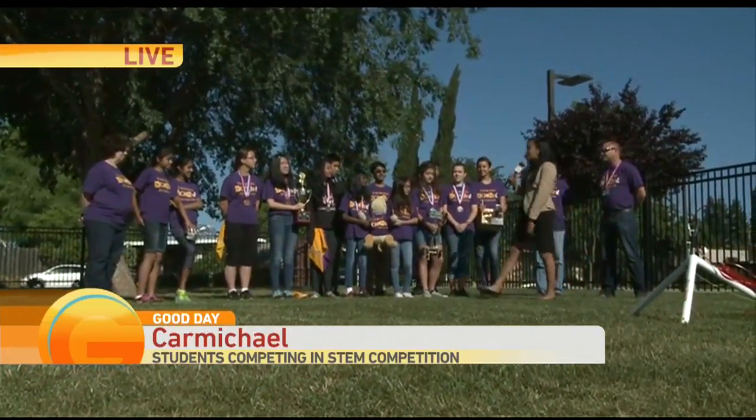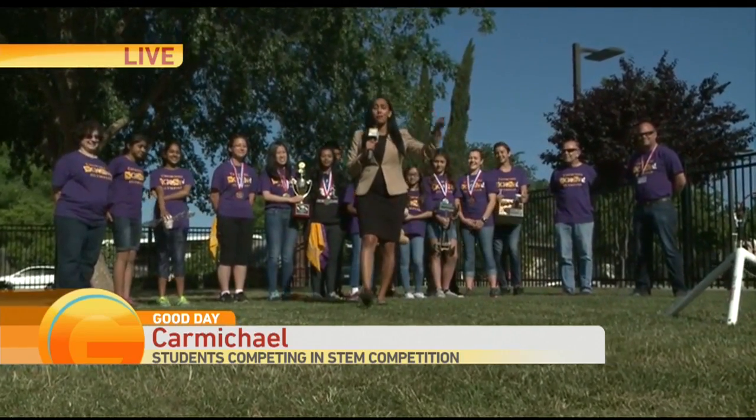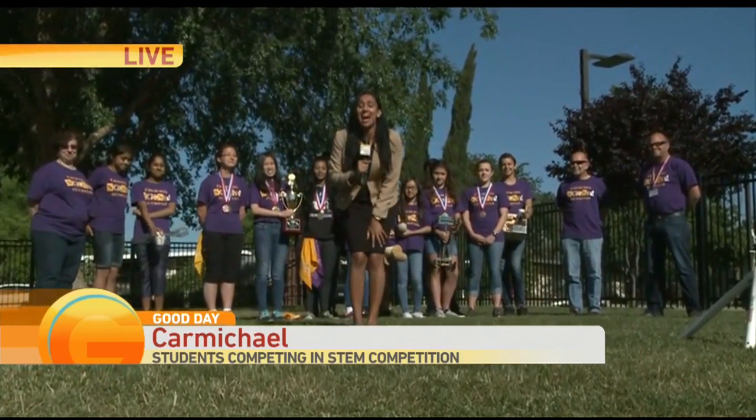This is Winston Churchill Middle School in Carmichael. Thank you guys, we wish you the best of luck. That rocket launch was the coolest thing I have seen all day. They are getting ready to head to Ohio in just a few days. Good luck to them — shout out Carmichael!